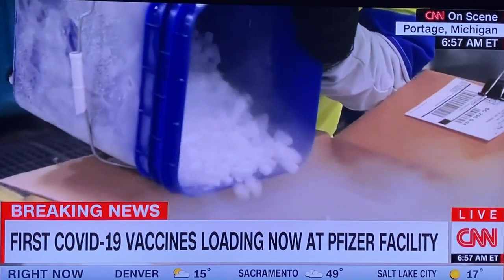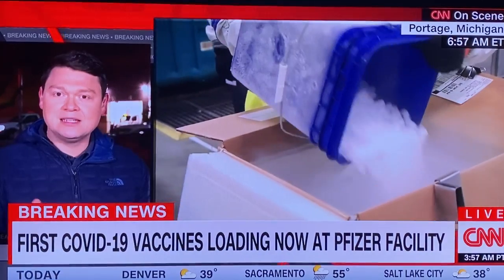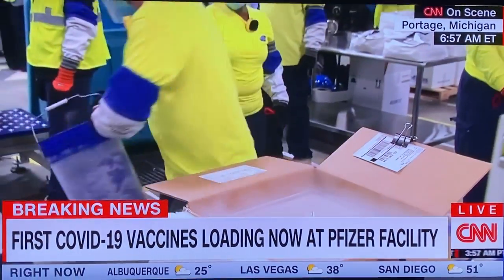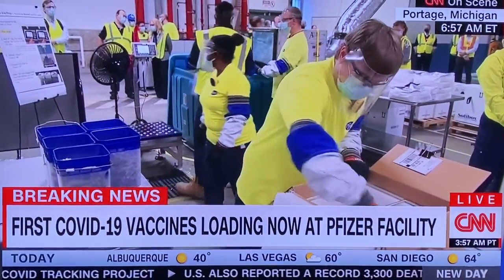Well, Victor, we have heard from Operation Warp Speed that the trucks here will carry these vaccine deliveries to distribution hubs for FedEx and UPS. In many instances, those are going straight to 600 individual locations — hospitals, pharmacies, CVS, and Walgreens. But Operation Warp Speed says many of those places will not actually receive the shipments until tomorrow morning.